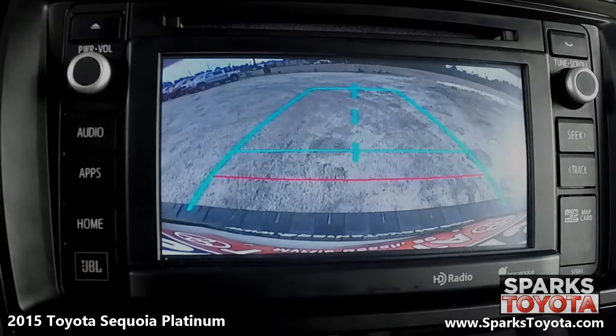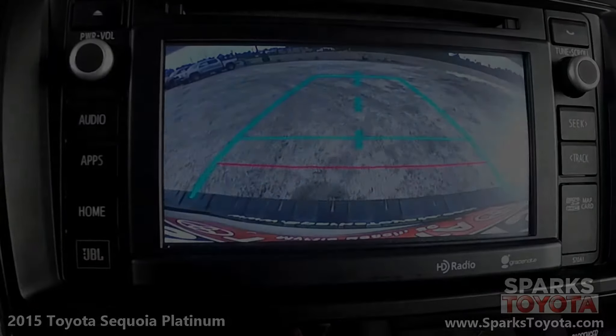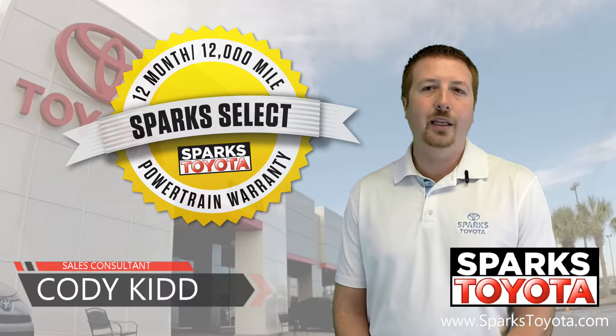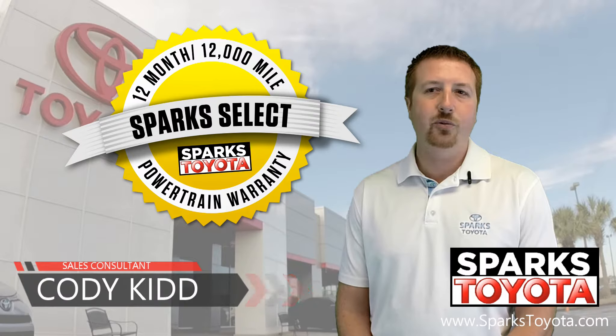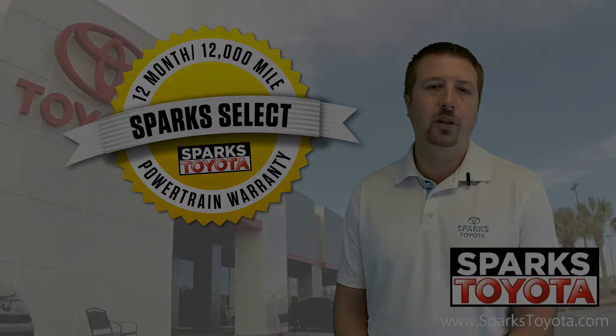Take a look at the backup camera — it's very clear and the guidelines make backing up a breeze. Thanks for watching. If you have any questions, please give us a call at 888-272-5869 or visit us at our website, www.sparkstoyota.com.